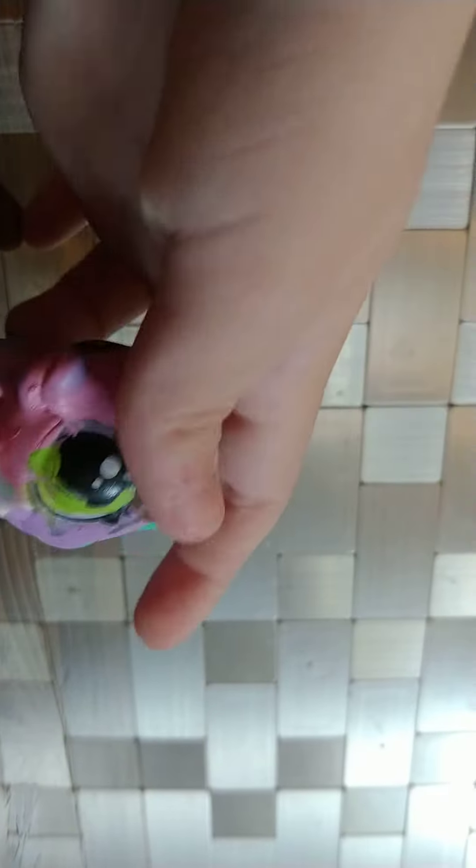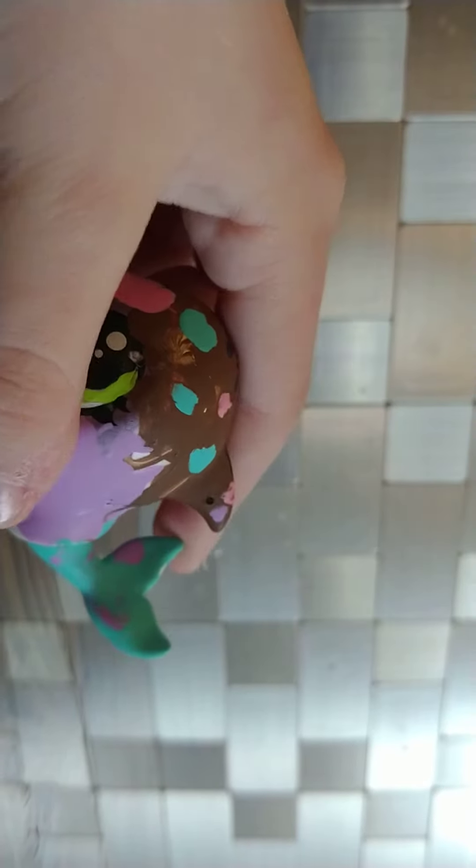She has a bunch of sprinkles on her, her tail's very smooth, and it has two little purple dots. I really like this one. You may have saw my Strawberry Bear in my other videos — I also customized that one too.